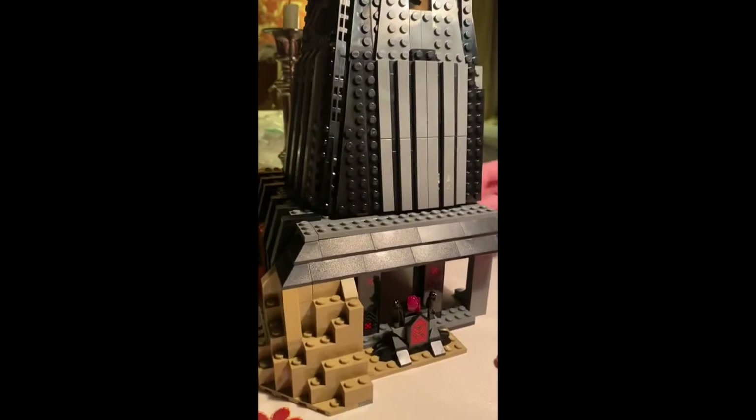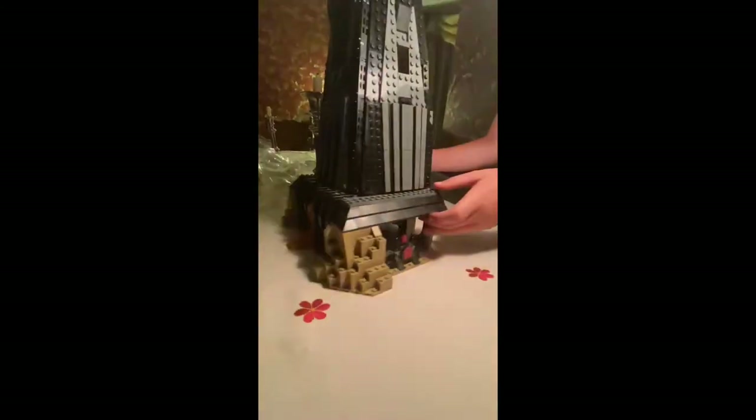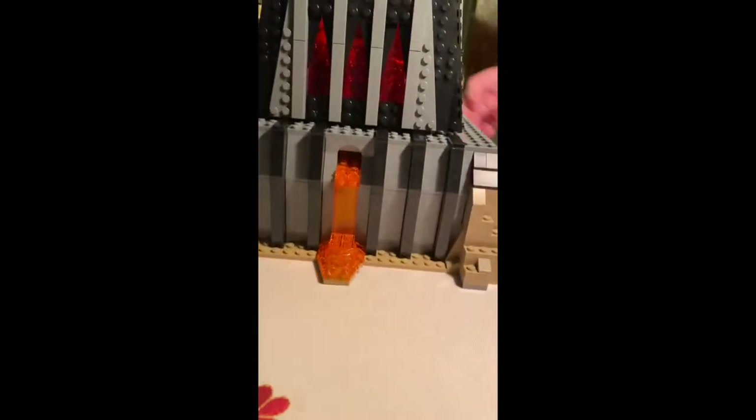And here is the holocron. Hopefully you guys enjoyed. Peace out. Bye.